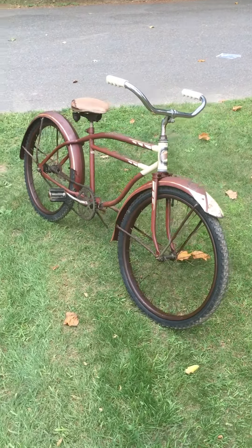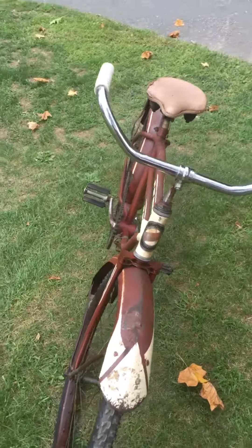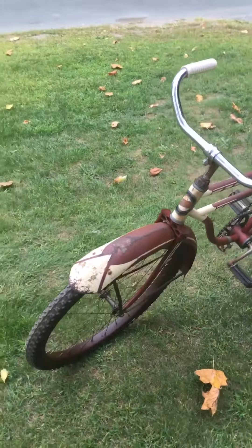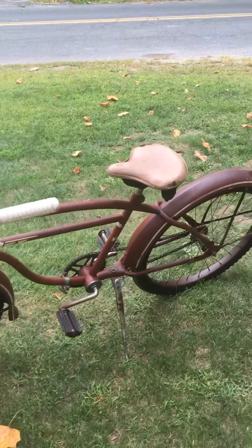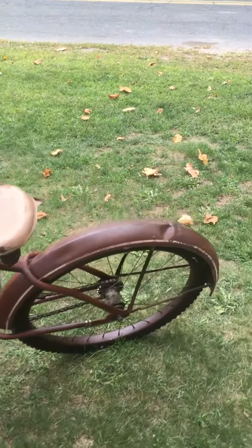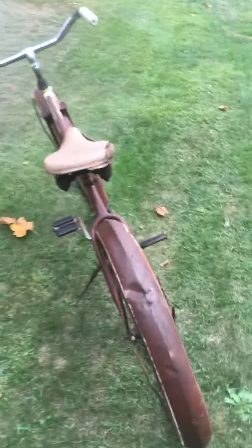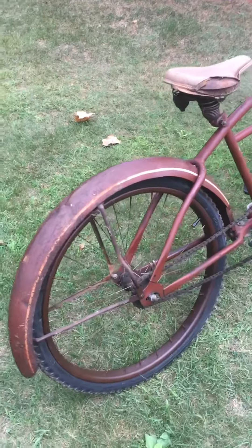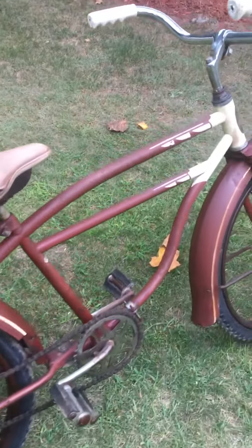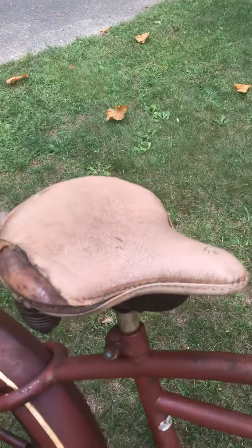So this is my newest find — a 1953 Columbia 24-inch boys bicycle. I picked it up for $25 and bought brand new tires and tubes for it, and it rides like a champ. It is missing a couple parts like the chain guard, and I don't think this one came with a tank, but it might have.